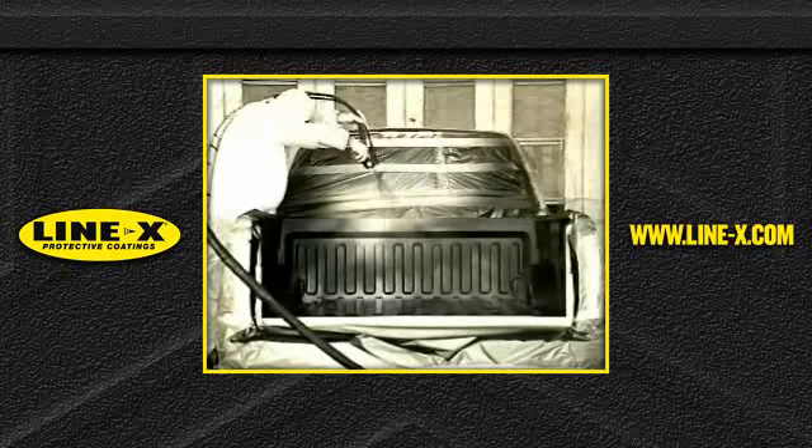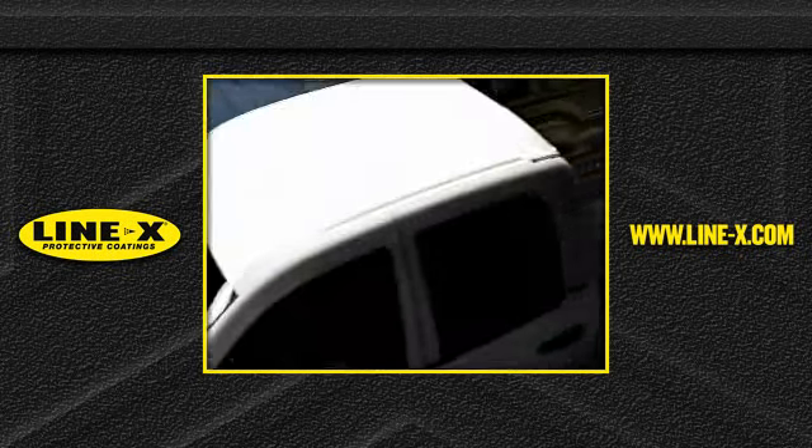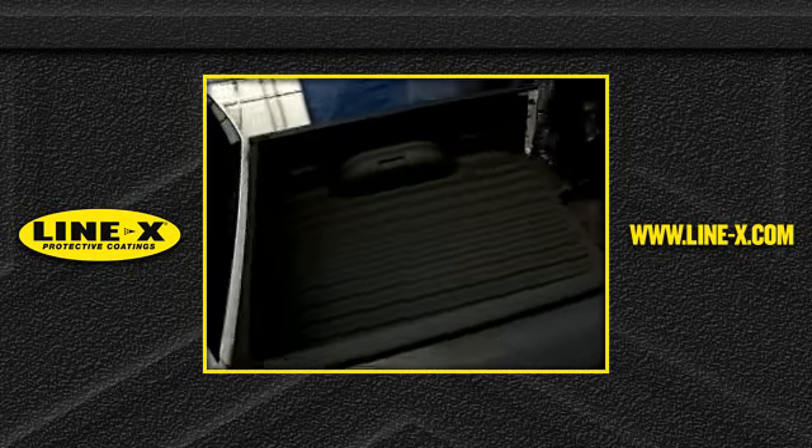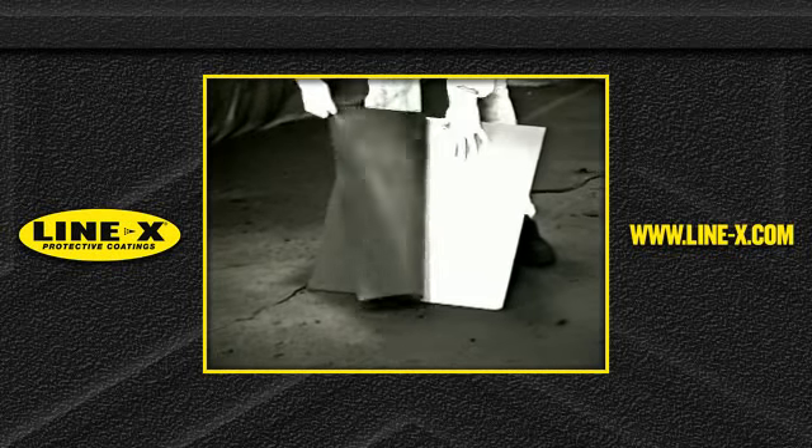The application process is so uniform, you're hard-pressed to tell that this material was sprayed on. It really looks like it was a sheet applied by some other process because the thickness is just perfectly uniform.